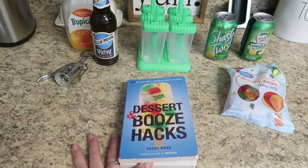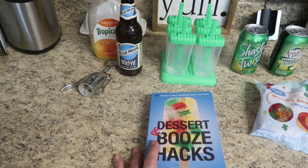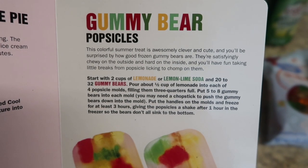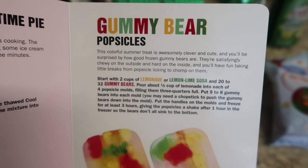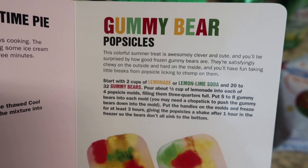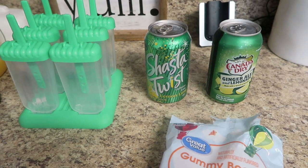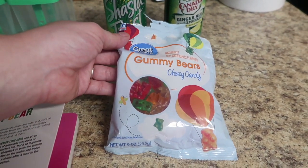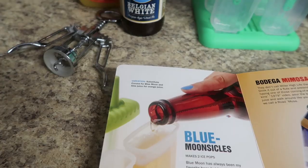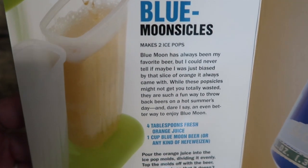Now I'm getting my kids involved because they really love cooking with me. I ordered a six-pack of popsicle holders off Amazon — linked in my store. There's a popsicle recipe in here: one for adults and one for kids. Starting with the kids' one: gummy bear popsicles. The book says this colorful summer treat is awesomely clever and cute — you'll be surprised by how good frozen gummy bears are; they're satisfyingly chewy on the outside and hard on the inside. I have two cans of soda — a lemon-lime like Sprite and a lemonade ginger ale — and some gummy bears to make four popsicles. Then we'll make two blue moonsicles. Blue moon has always been a favorite beer, and these popsicles are such a fun way to enjoy beer on a hot summer's day.